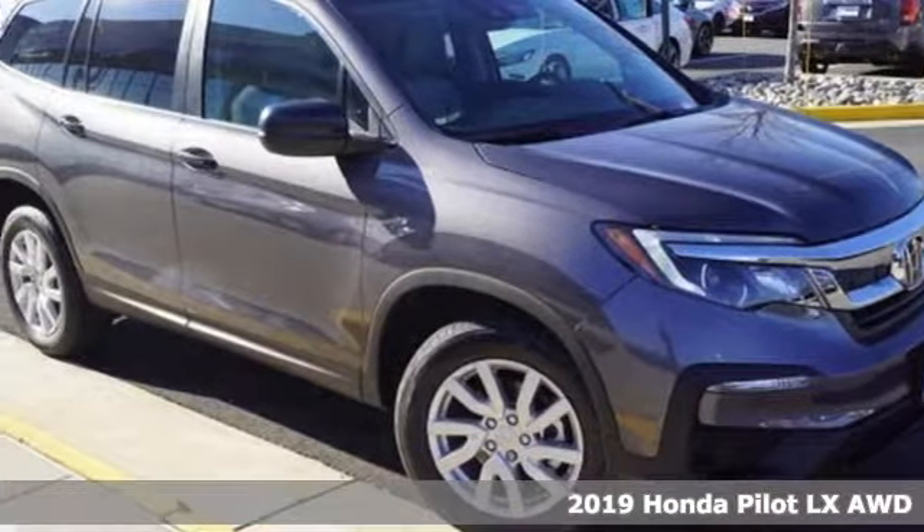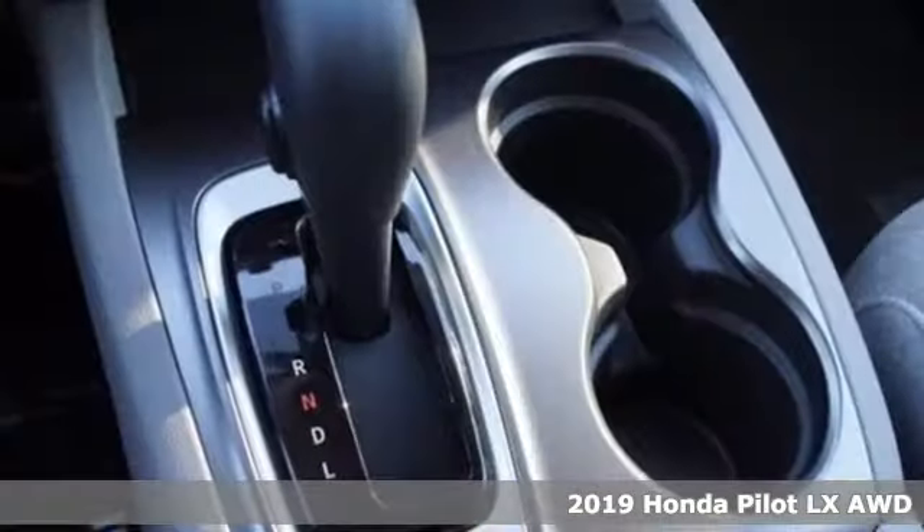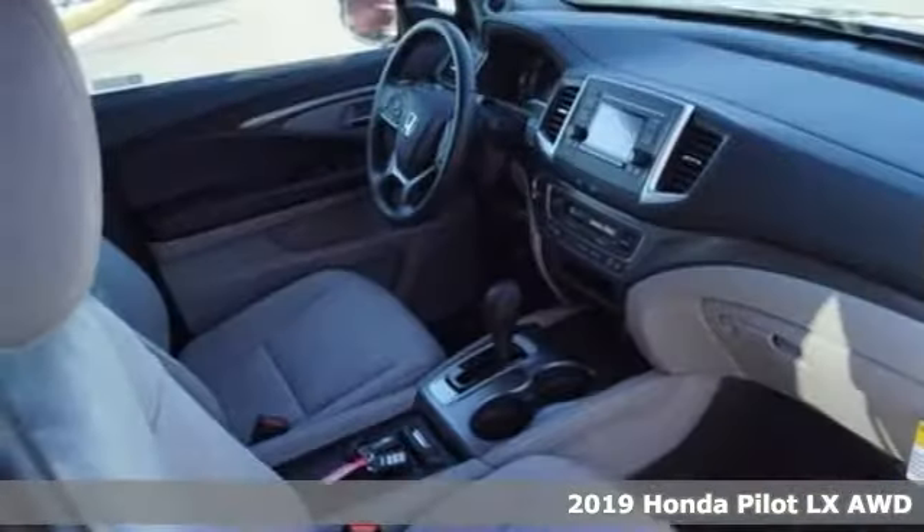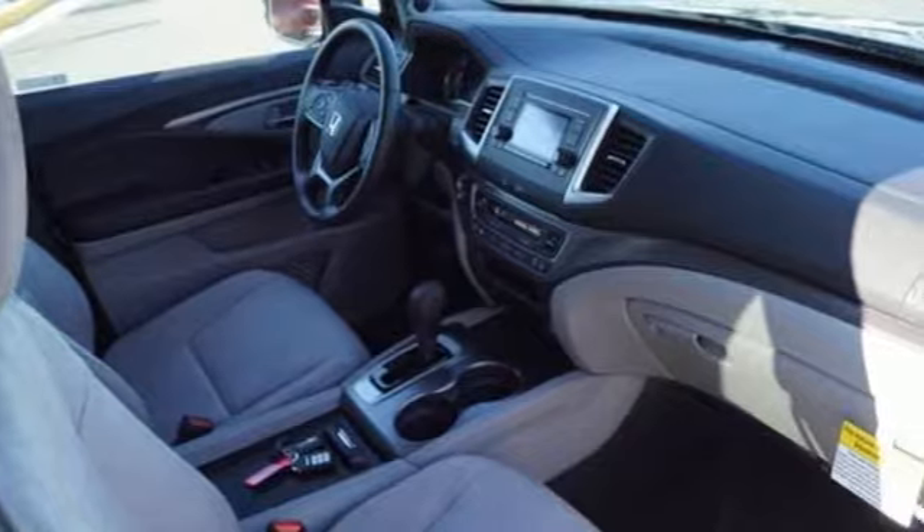Here's a new 2019 Honda Pilot. Style runs in the family, and watch the family run to pile into this roomy Pilot. It comes with great features you'll love.